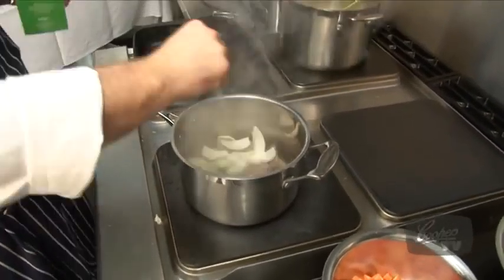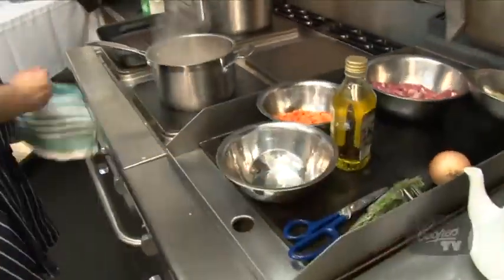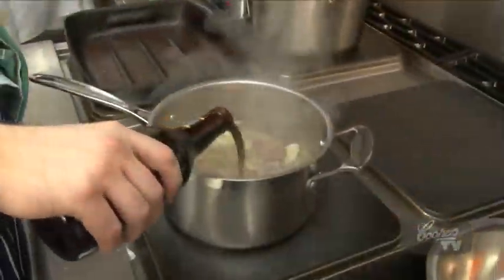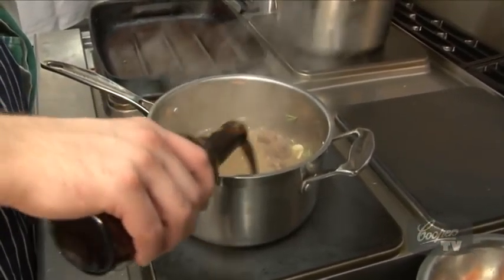Whenever I add onion to something I always just chuck in a little bit of salt — that'll help draw out the liquid in the onion. So we add our bottle of stout; it'll deglaze off the bottom of the pan and you can just see that richness.